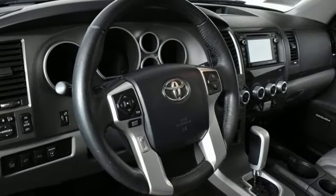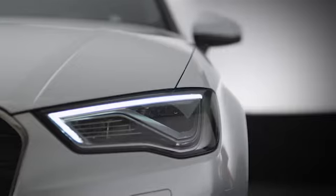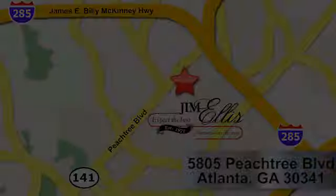You need to drive it to believe it. See it for yourself today. At Audi Atlanta, we prove every day that buying a car can be an enjoyable experience. Contact Audi Atlanta today or stop on by. We're conveniently located at 5805 Peachtree Blvd in Atlanta.